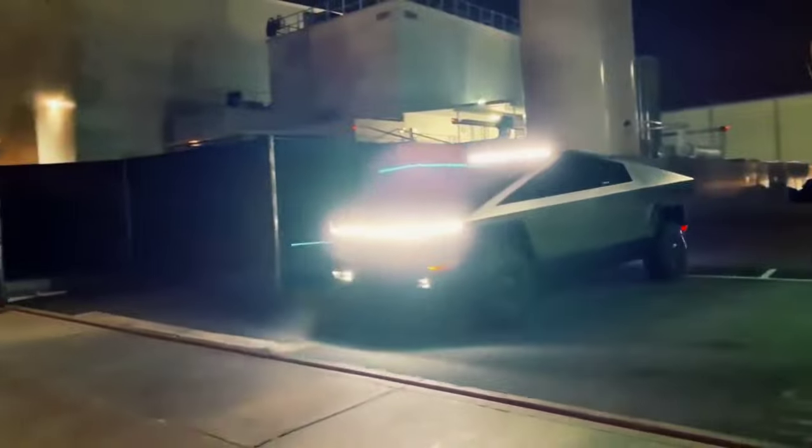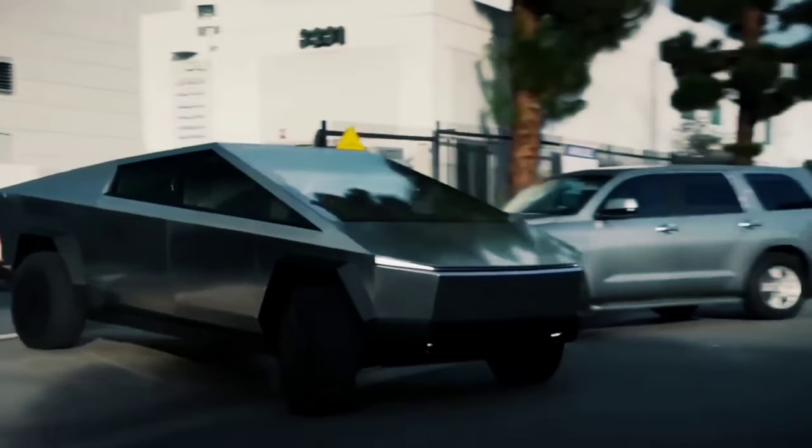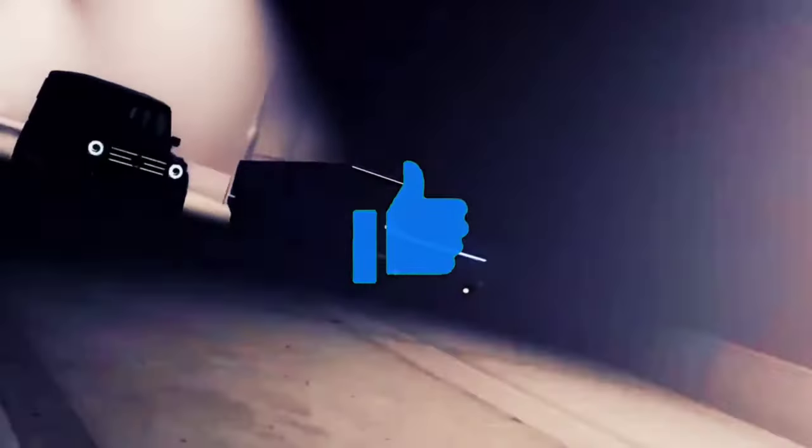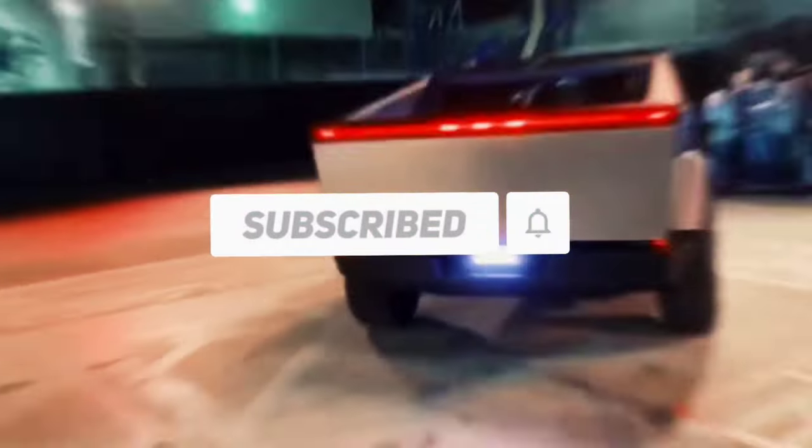And with that being said, it's time to end our video. What are your thoughts about the Tesla Cybertruck 2022? Let us know in the comments. Like this video and make sure to subscribe to the channel for more amazing videos like this. We'll see you in the next video.